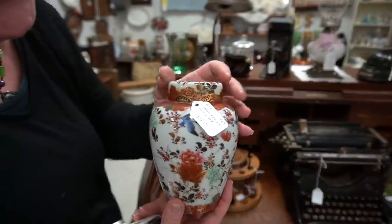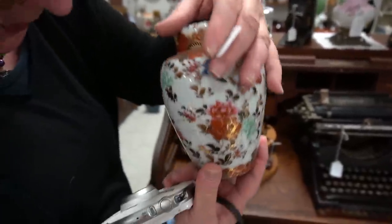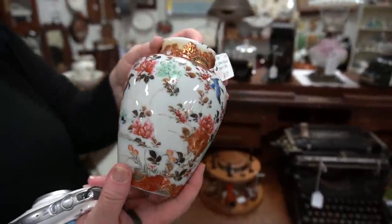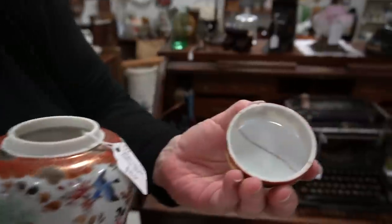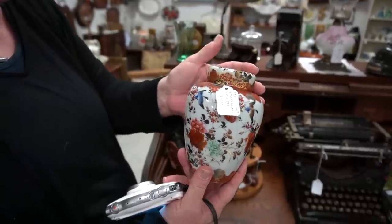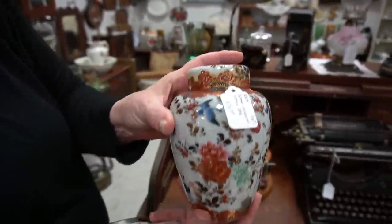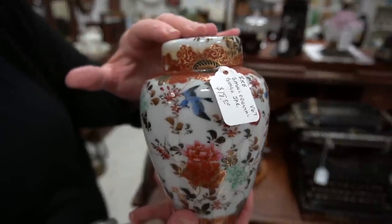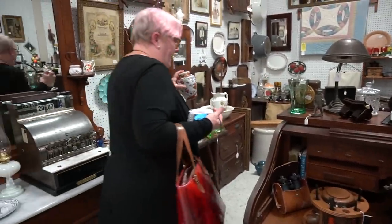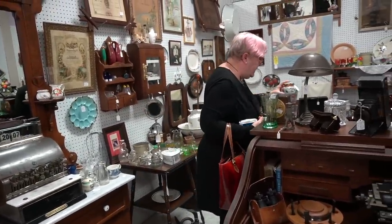A ridiculously overpriced ginger jar — look at that. It's $18 for a small oriental ginger jar with no marking and a crack that goes right through and has probably been repaired. It's more modern too. So this is just an example of what not to buy — you see this, you walk away. I did get a few good things out of this booth, though.